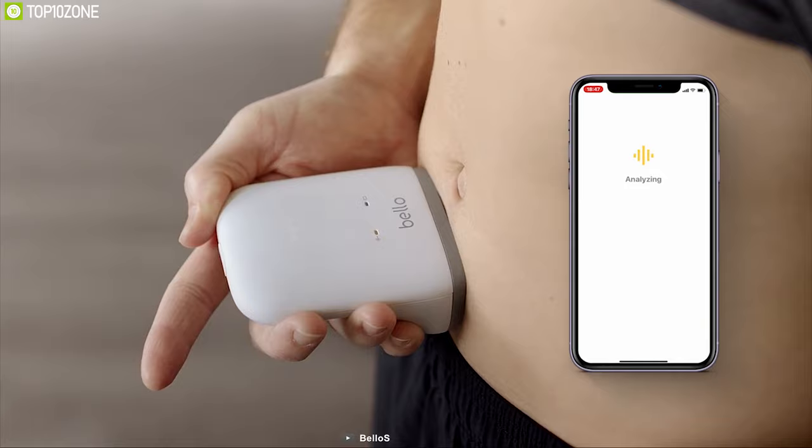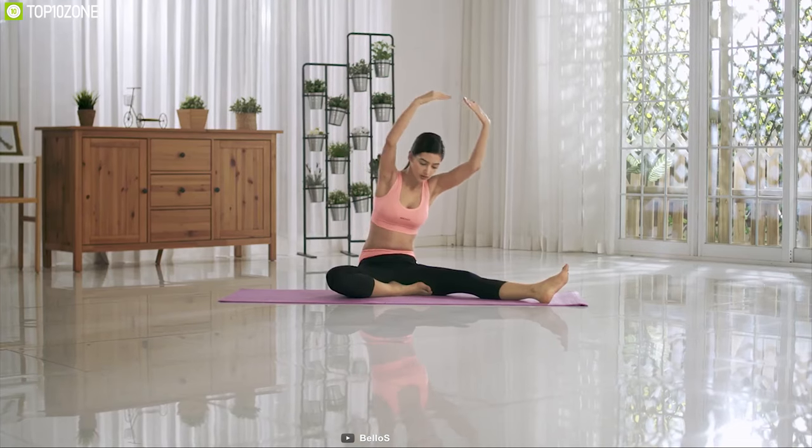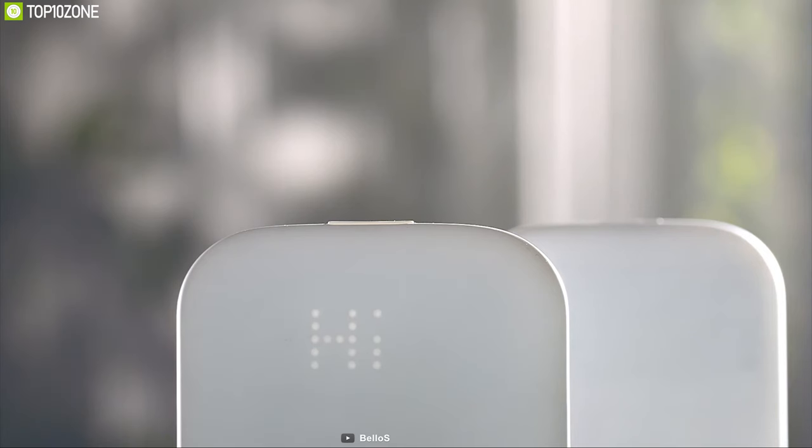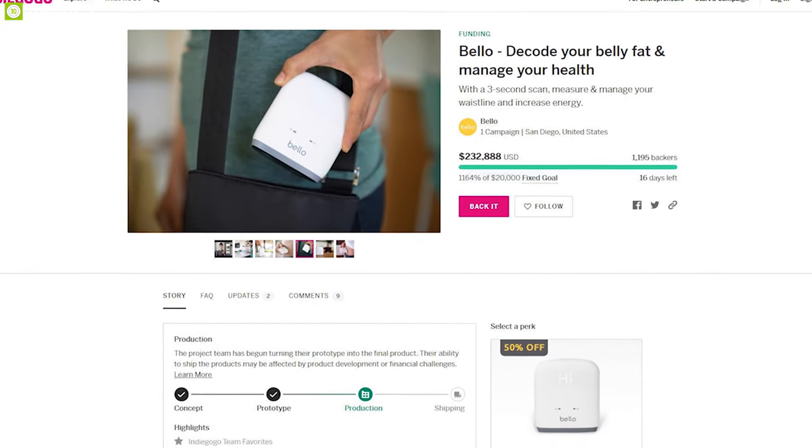Bello runs on a super efficient rechargeable battery that allows you to use it for up to 4 months on a single charge. Maintain a healthy body by tracking your health history with Bello and lead a healthy lifestyle. Bello has raised above $200,000 on their crowdfunding campaign on Indiegogo, and you can back them up.